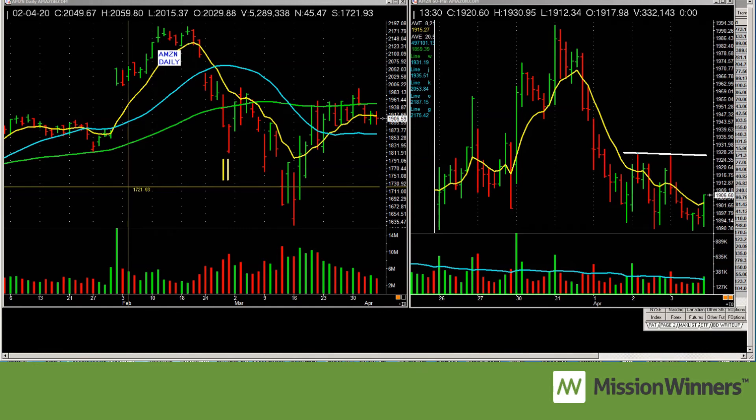This is Pat Walker, Mission Winners, doing a training coaching video on one of the setups that we use to get into a stock. Everybody has tools and setups they've refined through the years. We look for clean and simple entries. I don't look at five-minute charts, I hardly ever look at ten-minute charts. I don't day trade and I don't scalp.